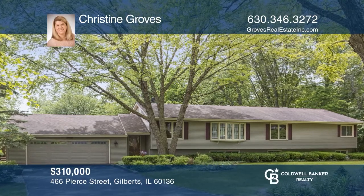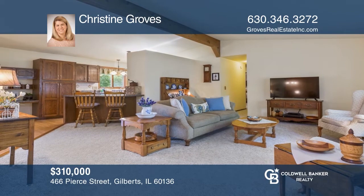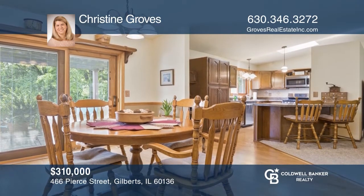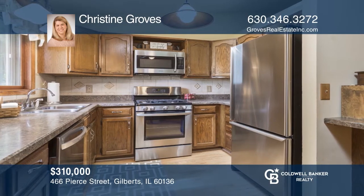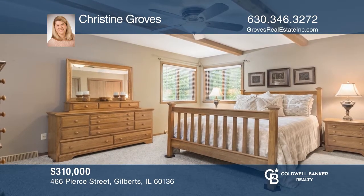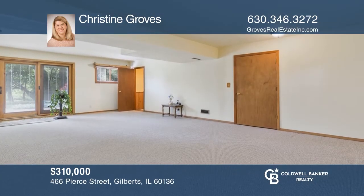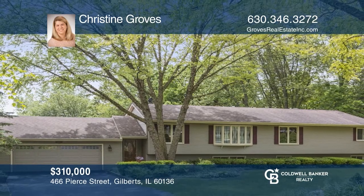Enjoy this almost 3,000 square feet split-level ranch with spacious rooms and finished walk-out basement. This home includes three bedrooms, three bathrooms, an open kitchen with breakfast bar, a finished lower level with a family room, and potential for a fourth bedroom. Enjoy a fantastic three-quarter-acre private yard with a large multi-level deck with a view of manicured landscaping. To see it yourself, schedule a tour with Christine Groves.